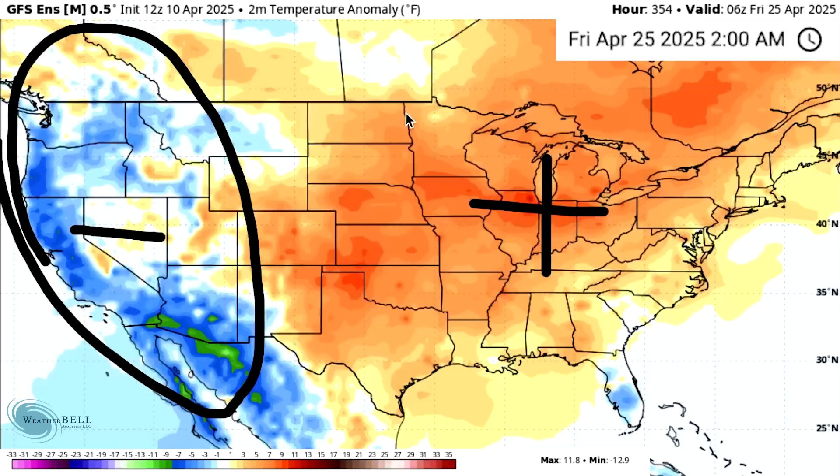These models have been showing something like this — maybe not with this much Ensemble support, but at least the European model has been showing this warm-up happening, but then it keeps getting pushed back further and further. It has to happen eventually, and it might be this time. It has a lot of support, and I'm definitely hoping for warmth — this time of year, I'm definitely not a cold lover.